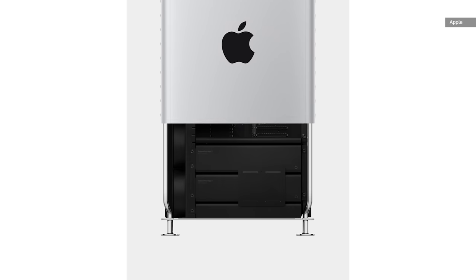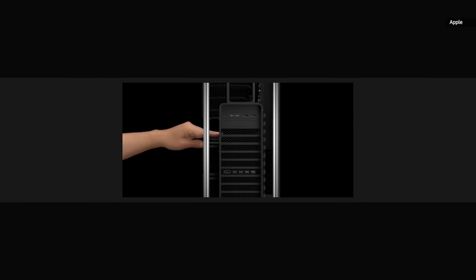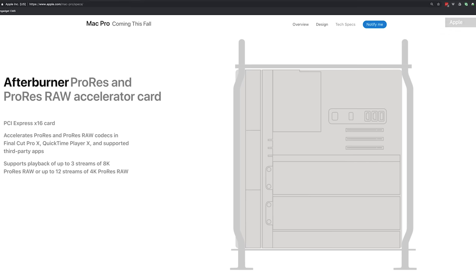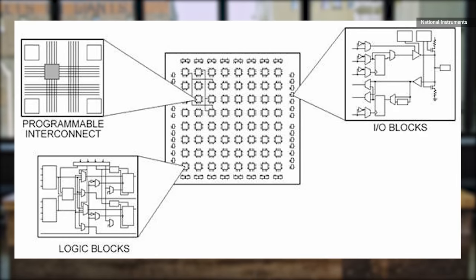So far, the Mac Pro is sounding a lot like a workstation-grade PC, albeit an unconventionally cooled one. But Apple is throwing in some custom hardware too. Their Afterburner card is designed to speed up ProRes, Apple's proprietary video format, and they claim it can be used to play back three 8K video streams at once in real time. This card uses an FPGA — a Field Programmable Gate Array — which means Apple might actually be able to improve the architecture of this chip down the line if it wants to.